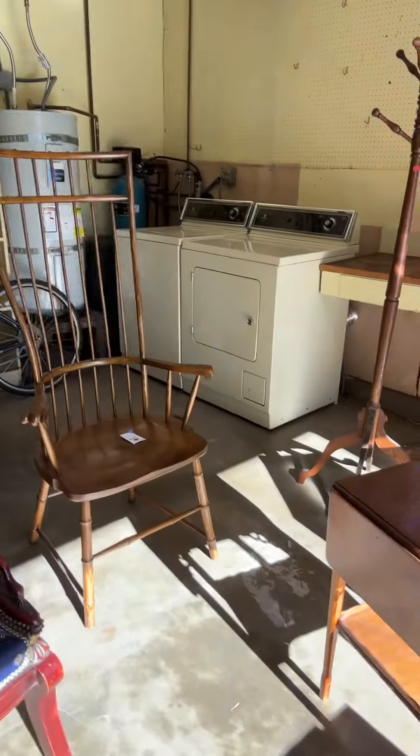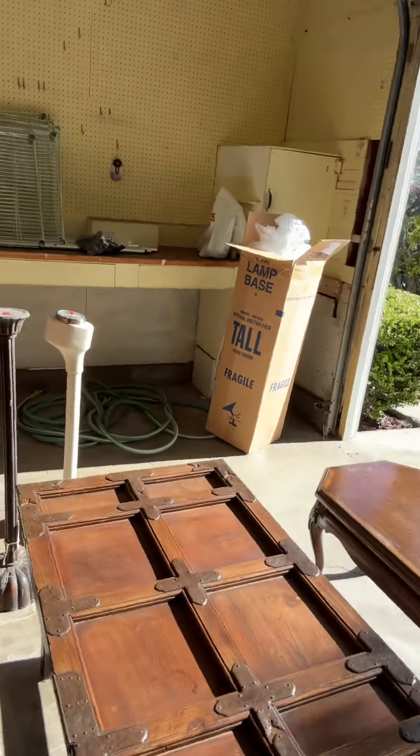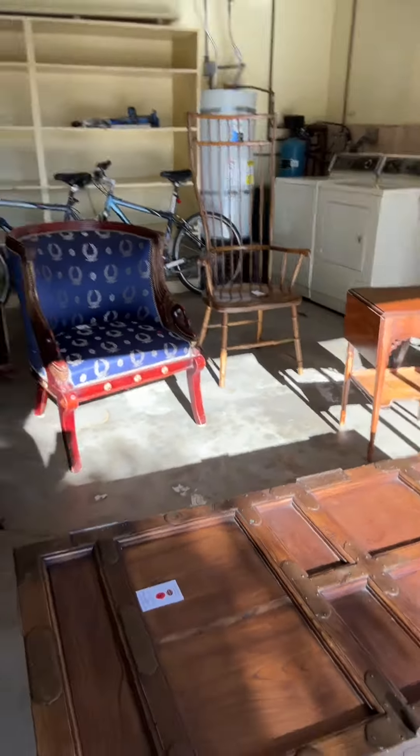And again, some really nice side tables here. And this beautiful antique door that someone turned into a coffee table — it's very unique. So lots of good things, and we hope that you'll come and see us.